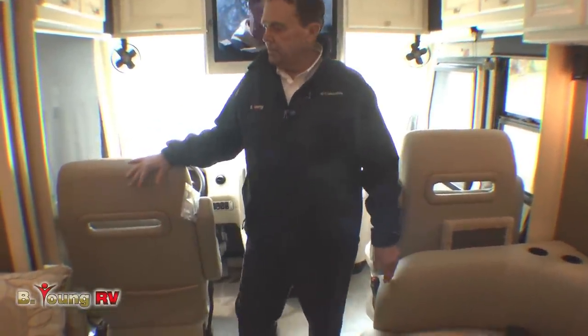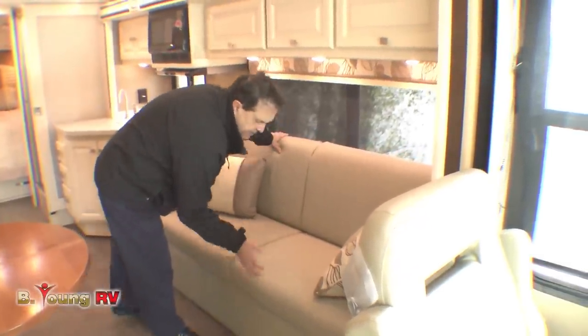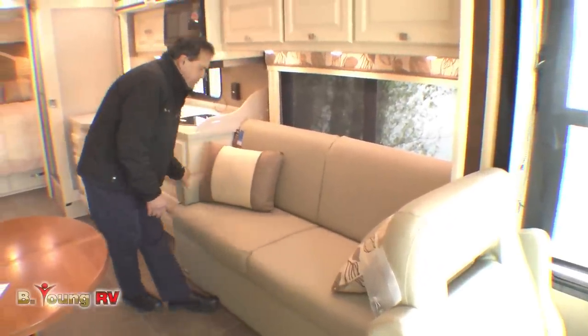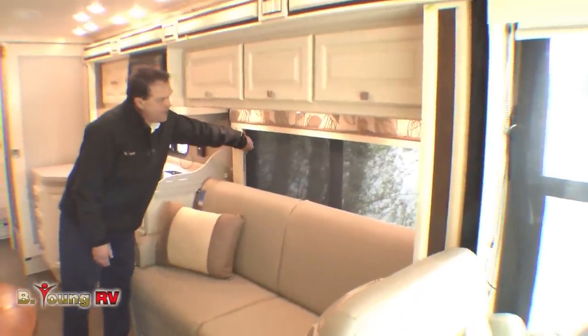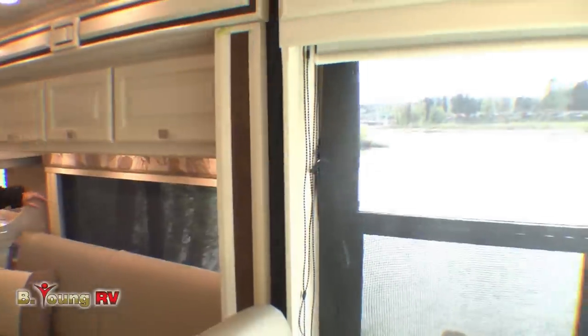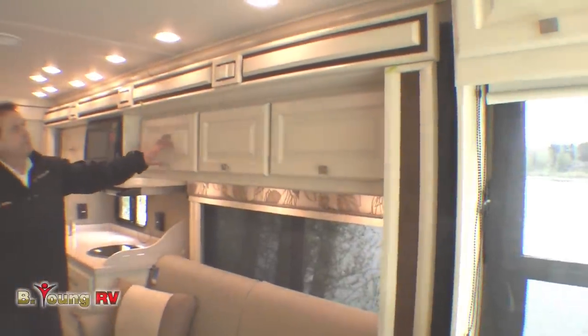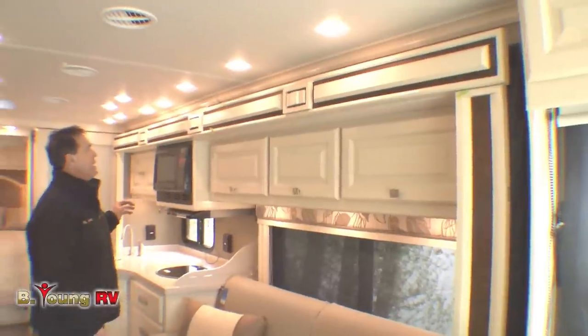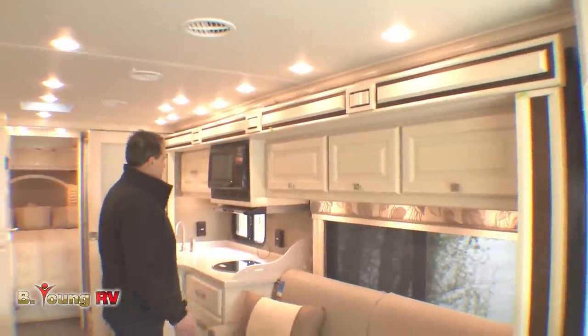This is all ultra leather in here. We have a jackknife sofa here that flattens out — you pull the bolsters out and do that. We have solar shades with the MCD shades and night shades. This happens to be in the Stonehenge fabric with the ivory cream decor in here, which we haven't had one of for about three years — hard to come by. It really brightens it up.